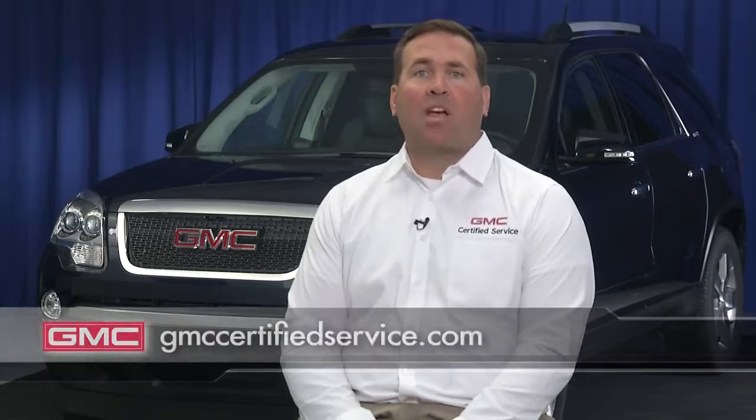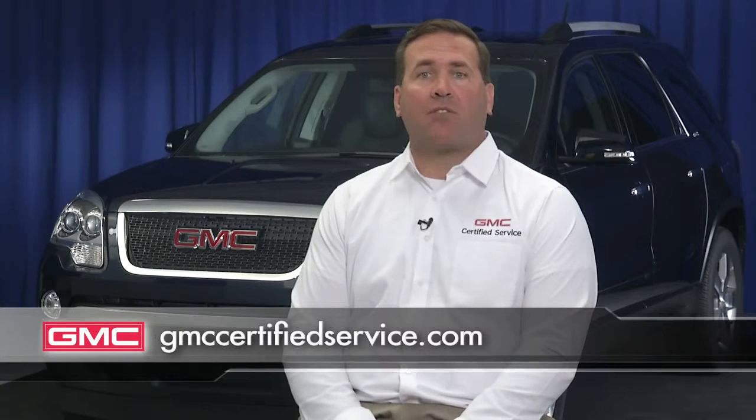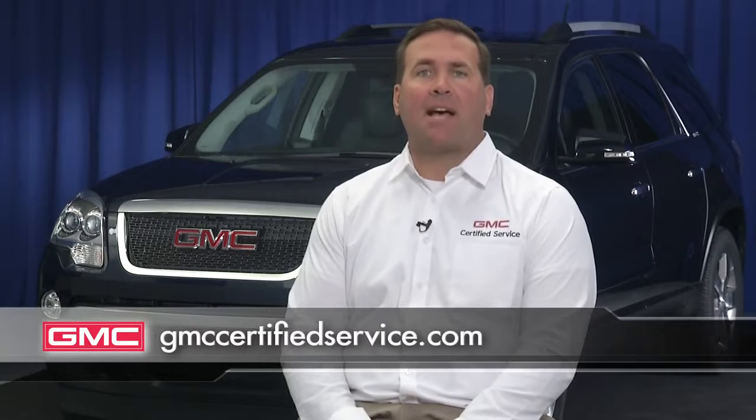Don't have your own expert? You can find one and see current service offers at GMCCertifiedService.com. Thanks and enjoy your GMC.